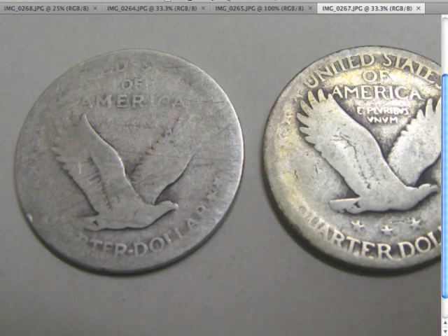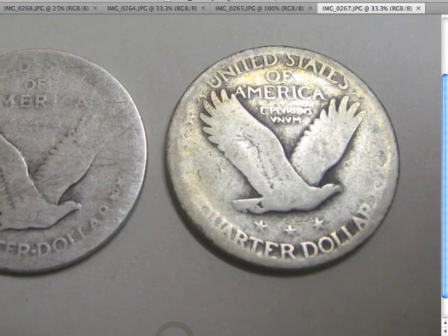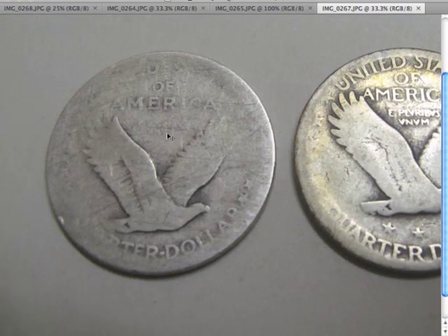In this last clip, here is the obvious evidence that this is a Variety 1 on the left: there are no stars underneath the eagle. If you look over to the right at the 1925 coin, you can see three stars right underneath the eagle. So it's definitely a Variety 1 with a D mint mark on the front. In the next clip I'm going back to the Red Book snippet to show you exactly why I know what date it is.